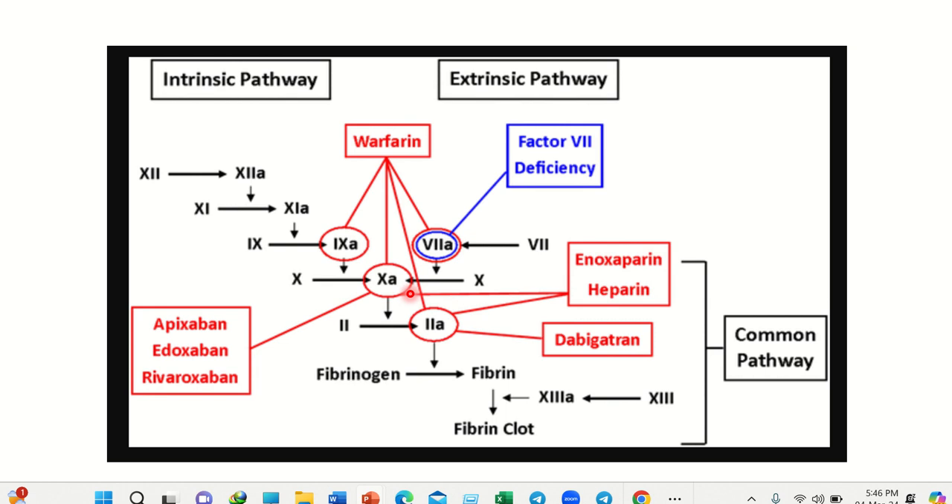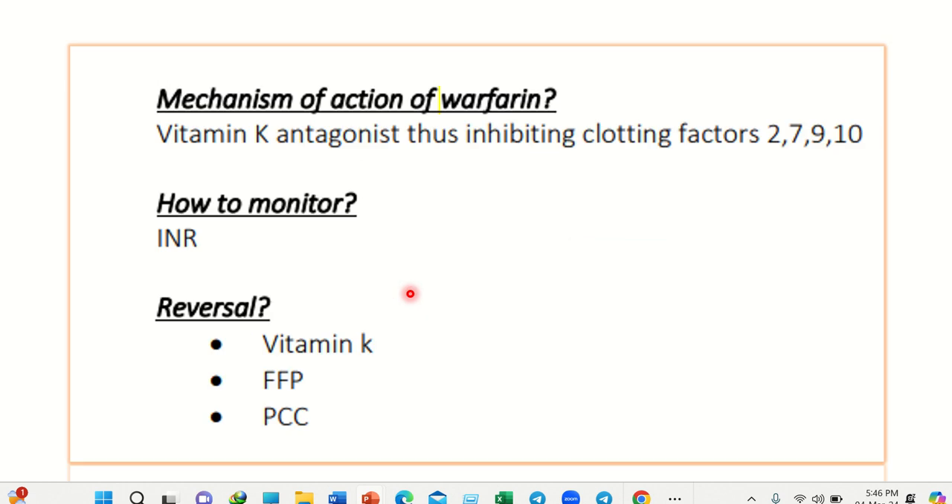So now we have to reverse the function of these four important coagulation factors. The mechanism of action of warfarin: warfarin inhibits clotting factors 2, 7, 9, and 10 by acting as a vitamin K antagonist — meaning vitamin K is essential for these factors. Warfarin inactivates vitamin K, which in turn inactivates factors 2, 7, 9, and 10. It is monitored by INR.